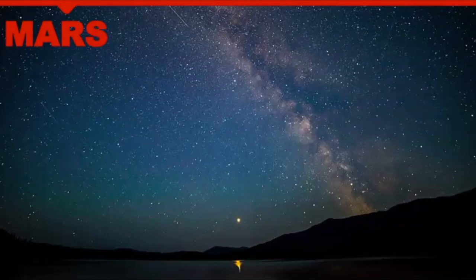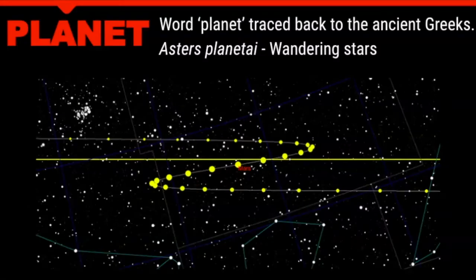You can identify Mars by its reddish color. You'll also notice that the motion of the planets is different from that of the stars — the stars have a predictable regular motion, but planets are different. To understand this you have to understand the definition of a planet: the word is traced back to the ancient Greeks and means 'wandering stars,' because the motion of planets didn't follow that of the stars. We would see them move backwards in the sky, then forwards, then backwards again. This plotting of Mars really happens over the course of many months.